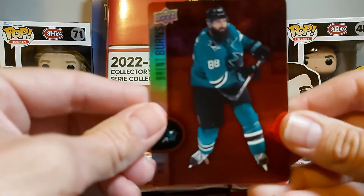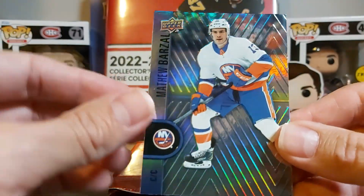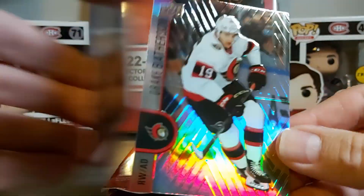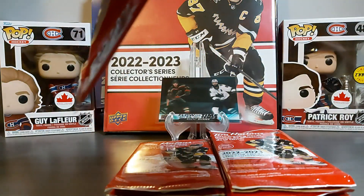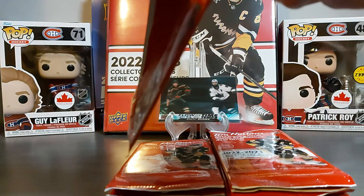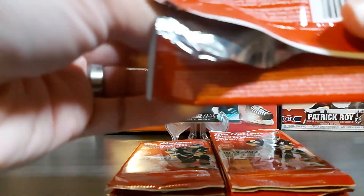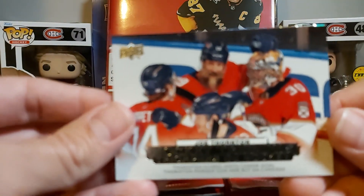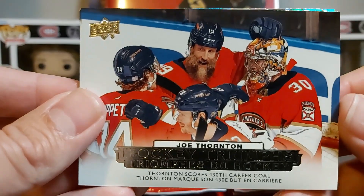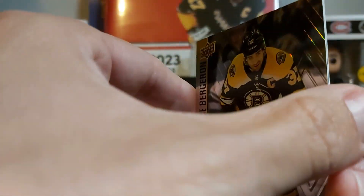We have a red die cut of Bren Burns and Matthew Barzal and Drake Patterson. I haven't had much luck with the Flow of Times, hopefully we'll have at least one in here. We have a Joe Thornton Hockey Triumph — Jumbo Joe with his big beard — then Patrice Bergeron and Drew Dowdy.